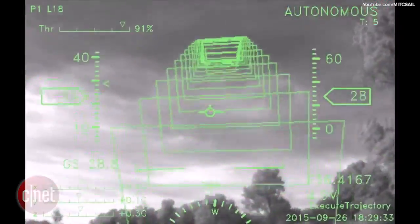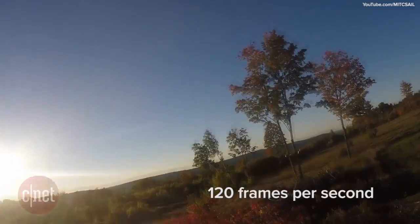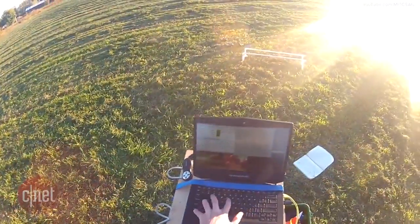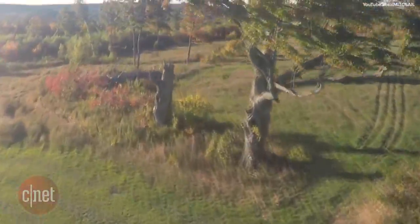The software quickly extracts depth information from the view of the cameras at a rate of 120 frames per second at a speed of 8.3 milliseconds per frame. Barry is working to improve his algorithm to work at different depths, allowing a drone to fly safely through more crowded settings.